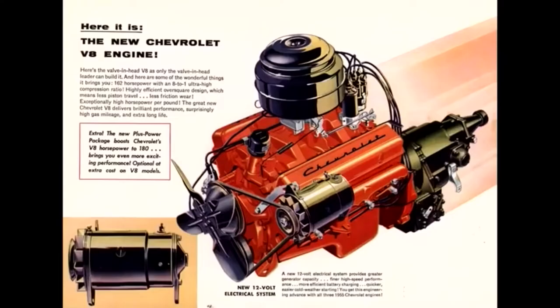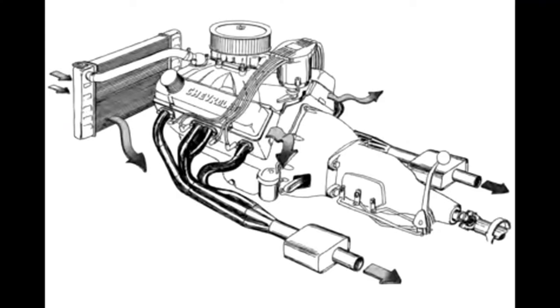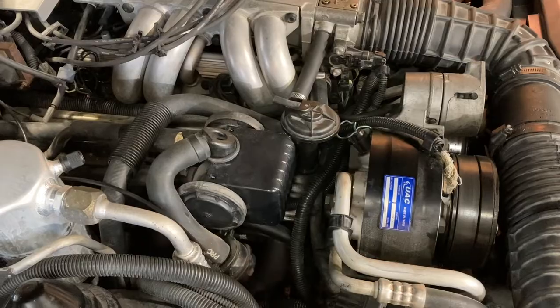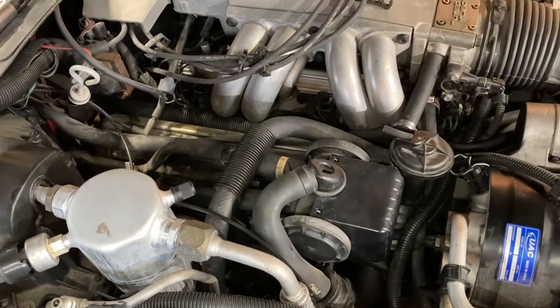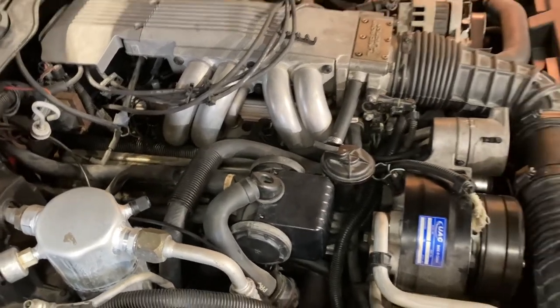The small block Chevy — brilliantly simple design, one of its best features being its serviceability. Until you bolt all this half-baked retrofitted emissions crap on it in a desperate attempt to get the EPA off your ass about your smog-dumping, tire-spinning freedom machine.